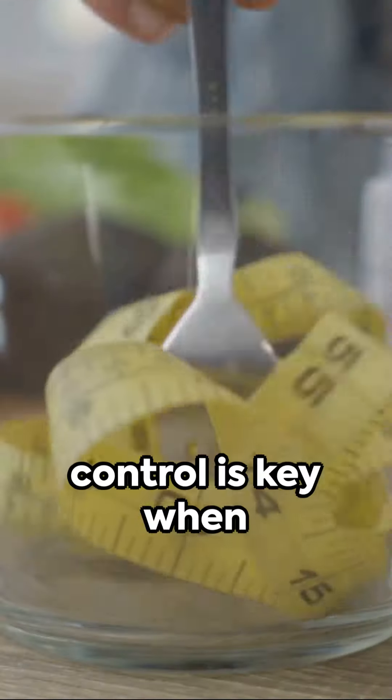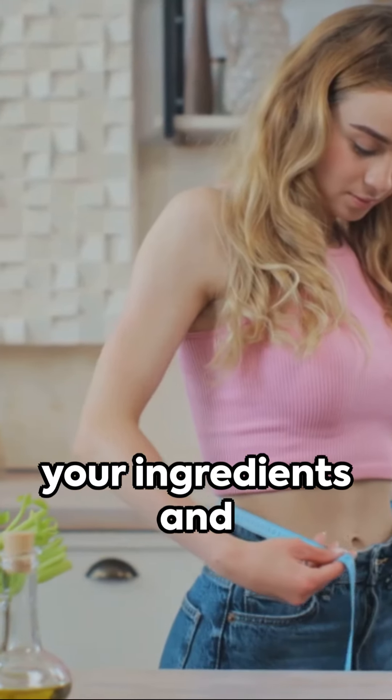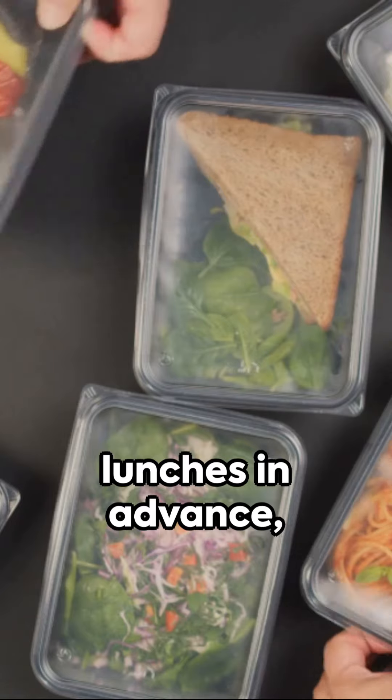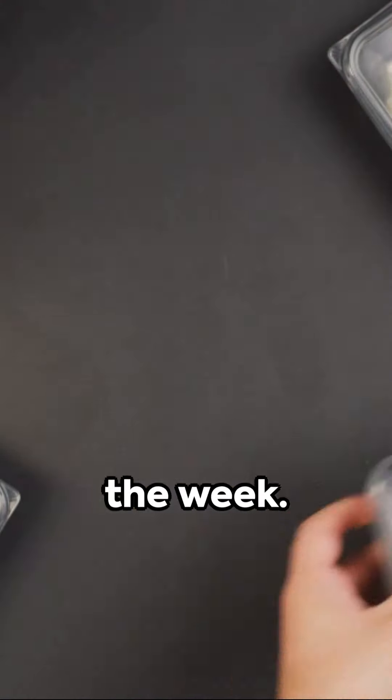Remember, portion control is key when it comes to weight loss. Make sure to measure your ingredients and avoid going back for seconds. By prepping your lunches in advance, you'll save time and make healthier choices throughout the week.